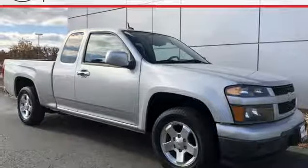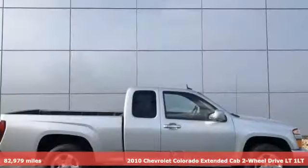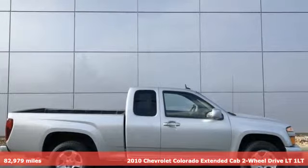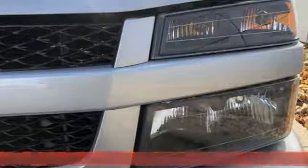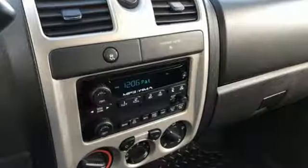It's a 2010 Chevrolet Colorado. As refined as it is rugged, this truck is ready for the job site, campsite, or city lights. It's equipped for all your driving needs and wants.